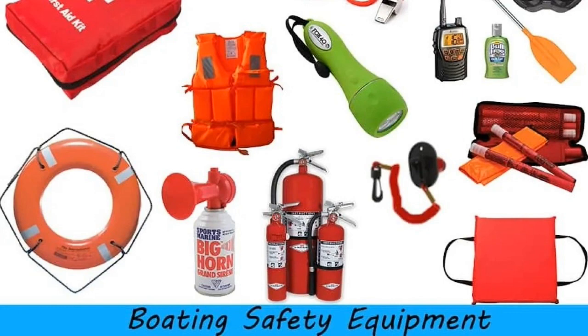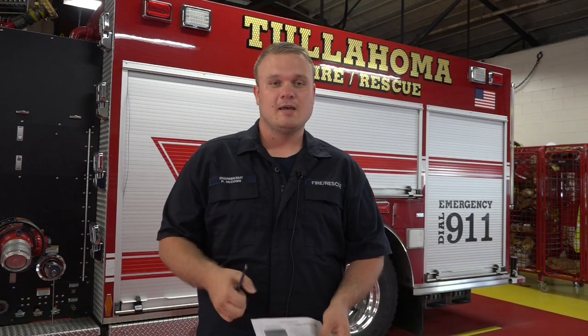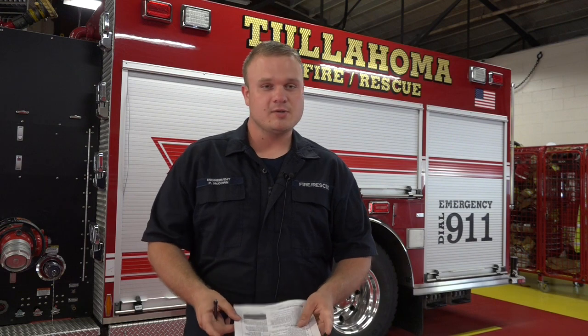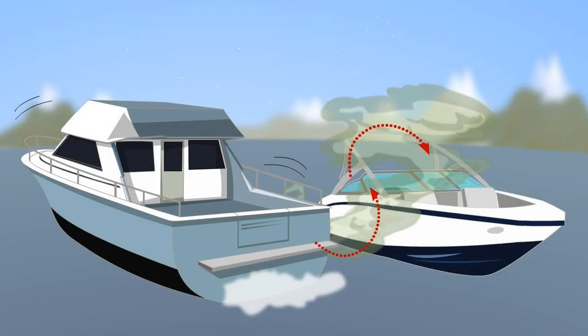Another thing to consider for boating safety is carbon monoxide. Carbon monoxide is an invisible gas you can't taste, smell, or even see. They call it the invisible killer — an extremely dangerous gas that's produced by emissions from a gasoline engine.